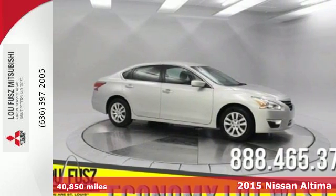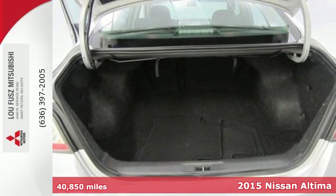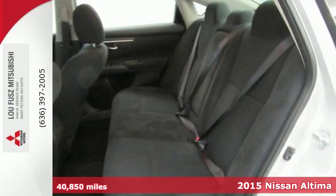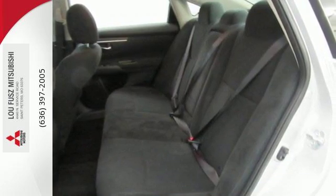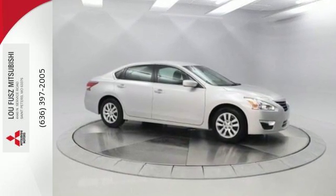Here's a 2015 Nissan Altima. Its stunning exterior design is complemented by impressive driving dynamics, thanks to the four-wheel independent suspension, active under-steer control, vehicle dynamic control with traction control, and dual exhaust.